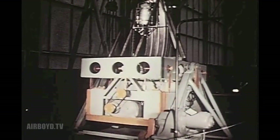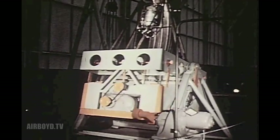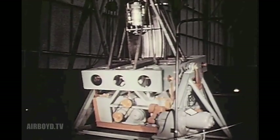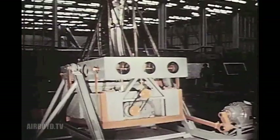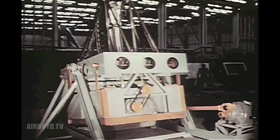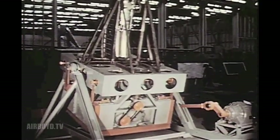Separate tests were conducted on many vital parts of the C-130. For instance, the hydraulic reservoir was filled to capacity with fluid and slashed and vibrated simultaneously for 25 hours, simulating the most severe operating conditions. There was no leakage.